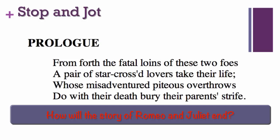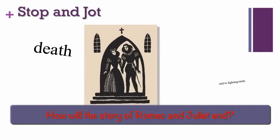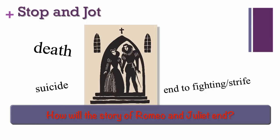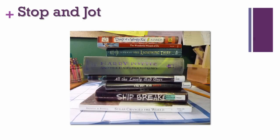What did you write? Did your answer contain any of these words? Death? Suicide? End to fighting or strife? How did that Stop and Jot strategy work for you? What challenging text would be good to chunk in your classroom, to ask students to read carefully with a focusing question, and then to share their answers?